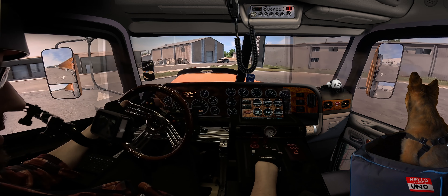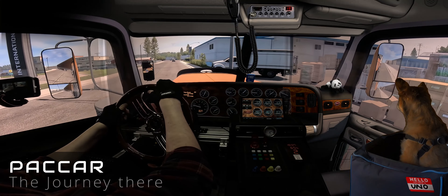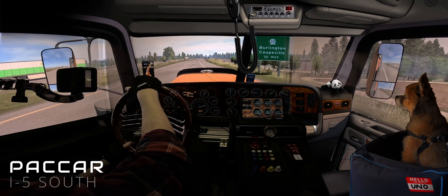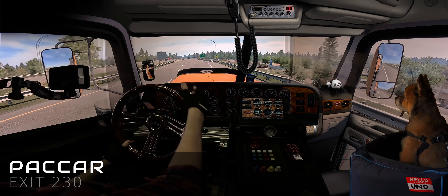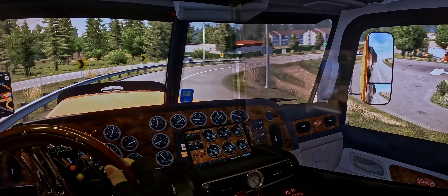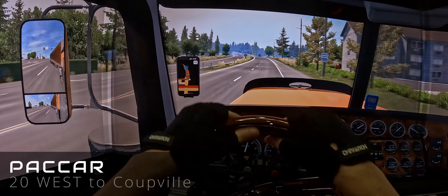My virtual journey started in the bustling parking lot of the International Dealership. Turning left, I hit the road trying to find my way to the highway — a couple of turns and an on-ramp, and voilà, we're on I-5 south. Proceed along the thoroughfare and exit at 2.30.